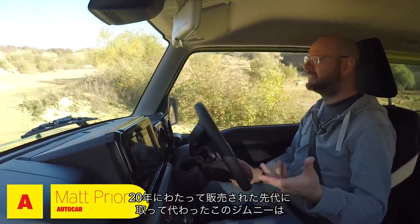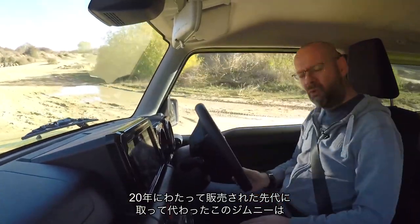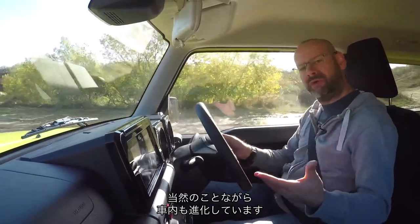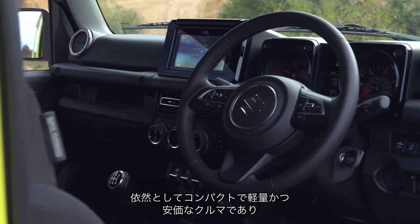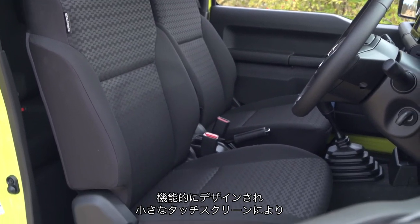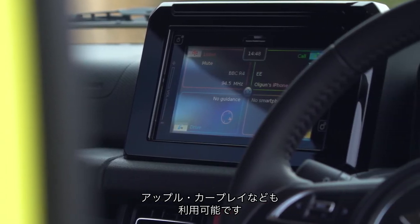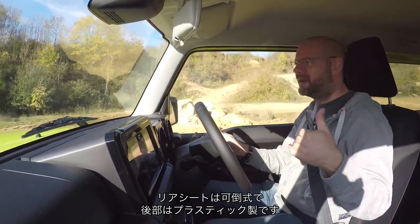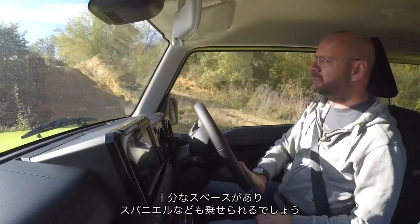Welcome to the inside of a car that replaces the previous Jimny, which had been around for more or less 20 years. Things have moved on a little bit inside. This is still a compact, lightweight, cheap car, so it still has a compact, lightweight, cheap interior. But it's actually quite funkily designed, and there's a dinky little touchscreen with Apple CarPlay. The rear seats go down, they're sort of plastic-covered on the back, so there's enough space in there, I don't know, for a spaniel or something.